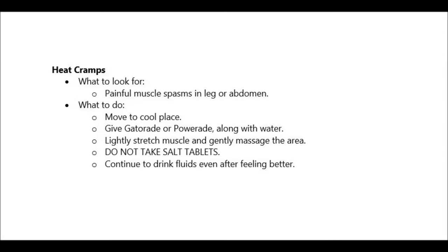When a person is experiencing heat cramps, they usually have painful muscle spasms in the legs or abdomen. When this happens, make sure to move them to a cold place. Give them Gatorade or Powerade along with water. Lightly stretch the muscles and gently massage the area.